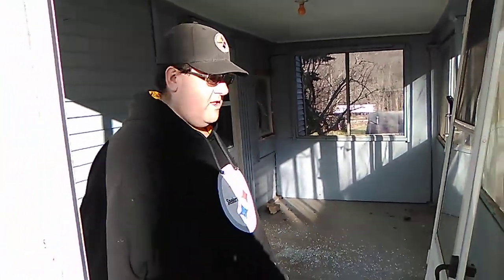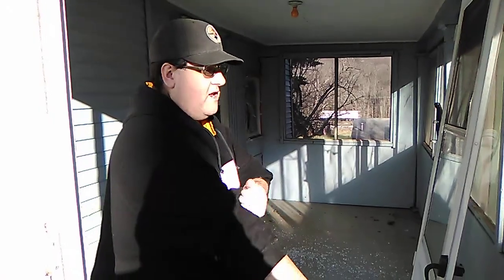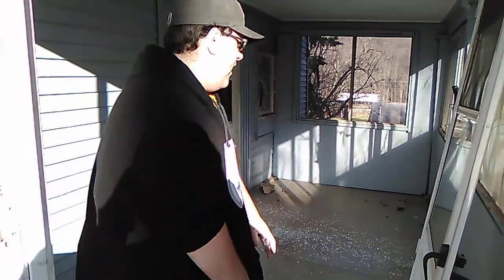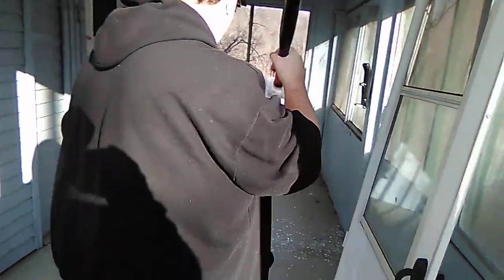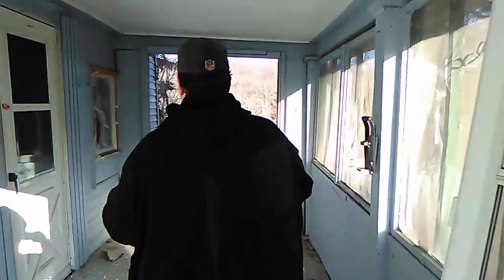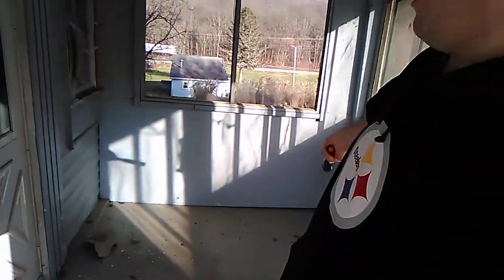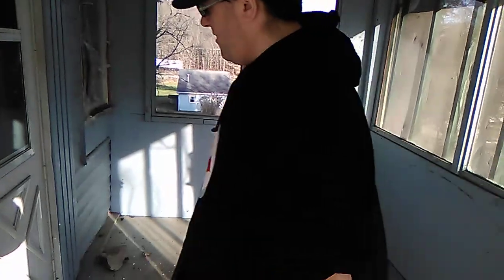This is the house that I grew up in when I was a kid. Pretty much the only home I know, other than the apartments. We'll walk in through the porch. This used to have carpet on it, but obviously they took that out. And over here there used to be a bench and then a bunch of shelves and shelf units and stuff like that. We'll go inside.